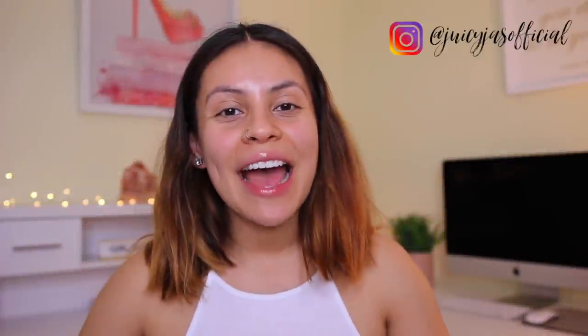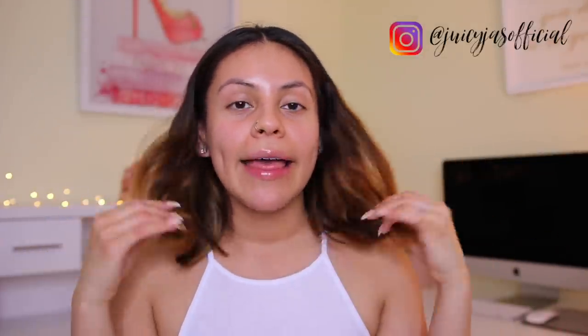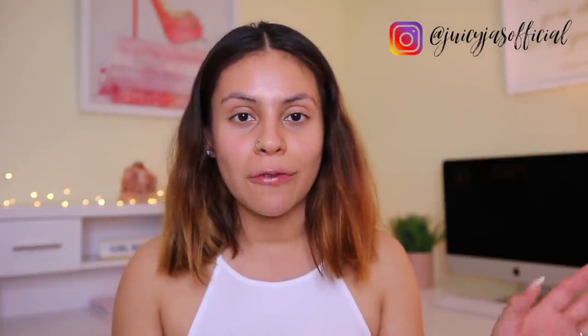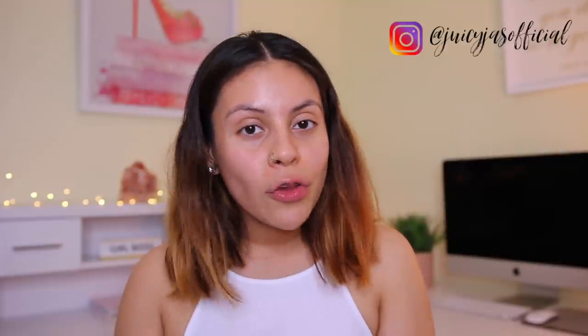Hi guys! Welcome back to my channel. Today I have for you a full drugstore transformation video. We are going to be transforming this face, this hair, and just getting ready together. I'm going to be using all drugstore and affordable makeup products. I was actually wearing this look in my April favorites and I got quite a few requests for it, so we're going to recreate it today. I hope you guys are having a great day. Don't forget to grab a snack and let's jump into it.